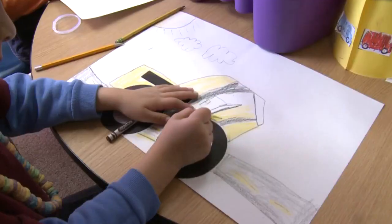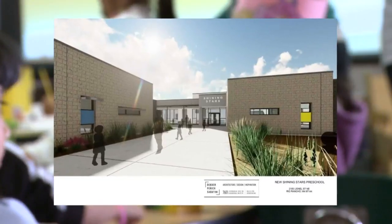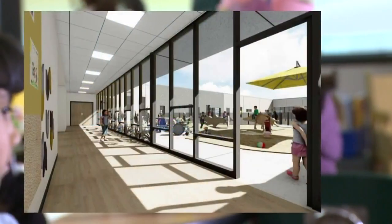Educators in Rio Rancho are hoping to change the way kids learn. If there is a gap in learning, they want to help these students, give them additional experiences, so they can be prepared. They're starting with the district's youngest students and a brand-new Shining Stars preschool.